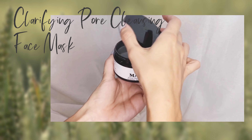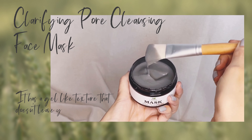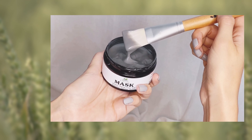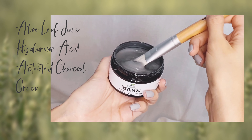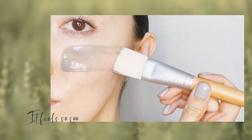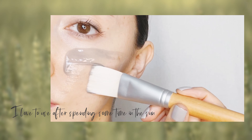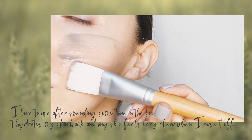Clearly Mask is a clarifying pore cleansing face mask. I love the texture — it's very much like a gel and it doesn't leave your skin feeling dry. Some of the ingredients are aloe leaf juice, hyaluronic acid, activated charcoal, green tea leaf extract, and vitamins C, B3, B5, and E. I use this mask at least twice a week because it feels so soothing and refreshing. I also love using it after time in the sun — it hydrates my skin and makes it feel very clean once rinsed off.